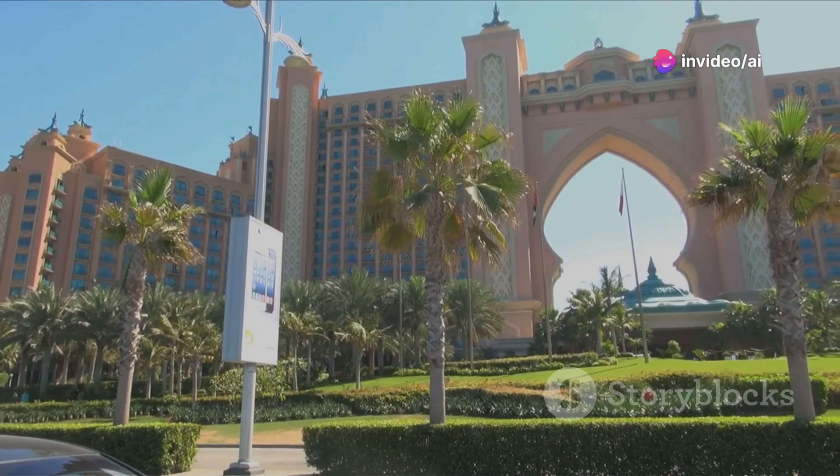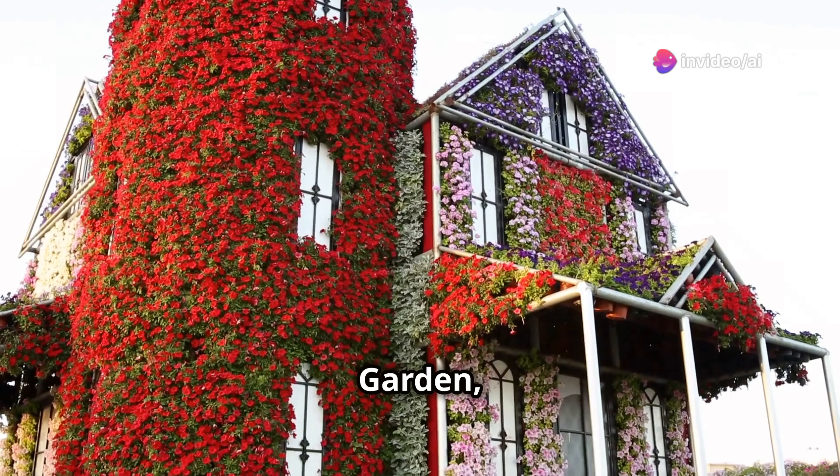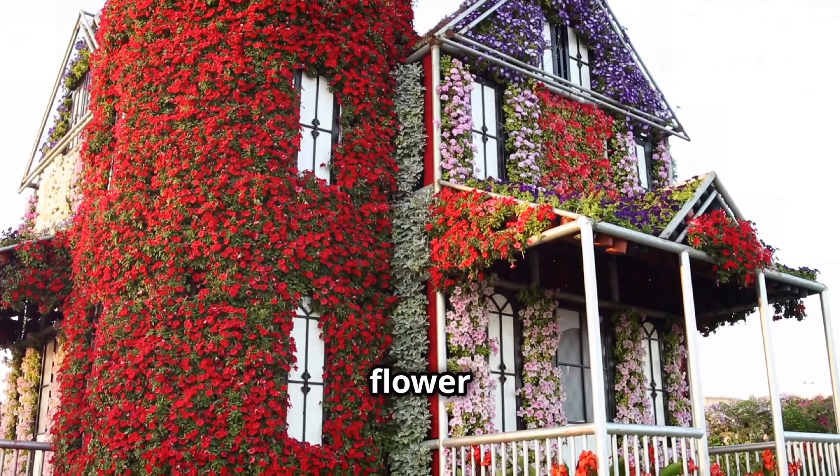At the crown of Palm Jumeirah sits Atlantis The Palm — a luxurious resort where fantasy meets reality, perfect for families and thrill-seekers alike. And prepare to be amazed at the Dubai Miracle Garden, the world's largest natural flower garden. It's a riot of color and fragrance with over 150 million flowers arranged in intricate designs and sculptures — a photographer's paradise and a testament to human creativity.